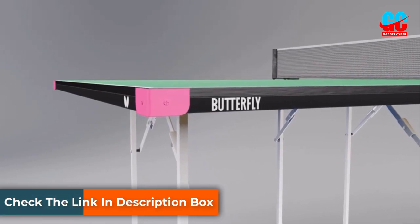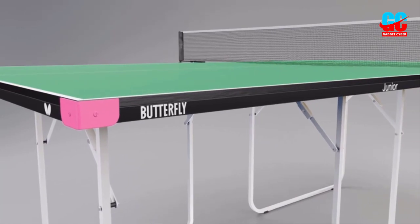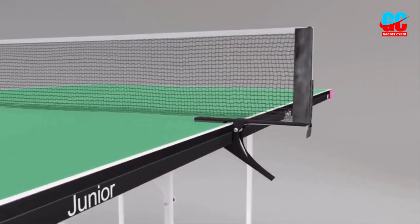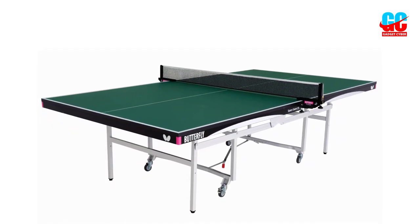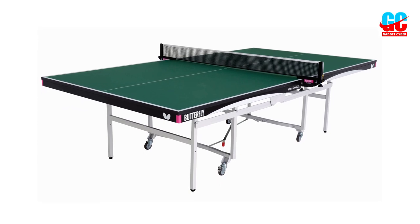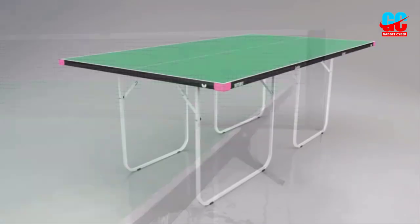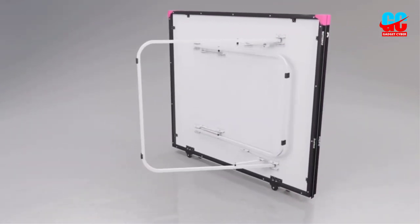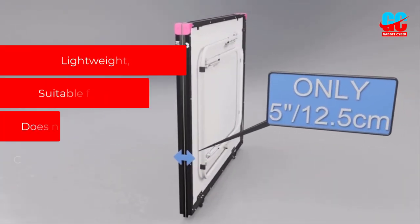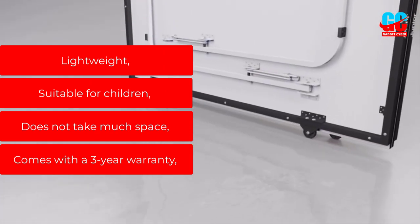The Butterfly Junior Table Tennis Table weighs only about 70 pounds, making it easy to carry and transport — great if you want to move it around the house or take it outside. It comes with a three-year warranty, giving you confidence in your investment. It also has two wheels for easy transport and storage. While not made of the most durable material, it is a great affordable option for playing ping pong on a budget.